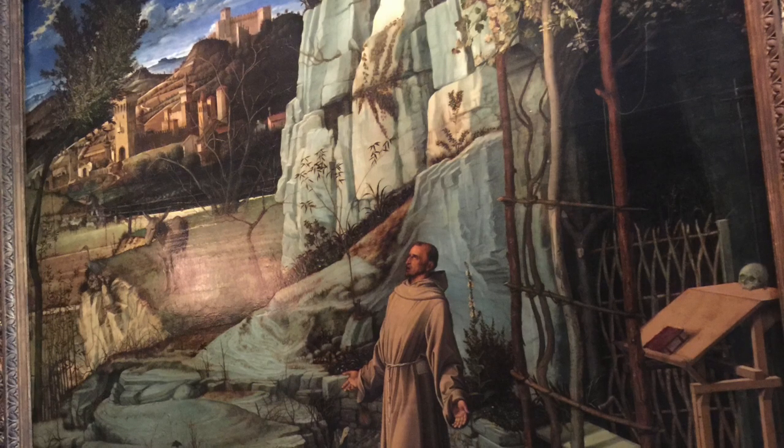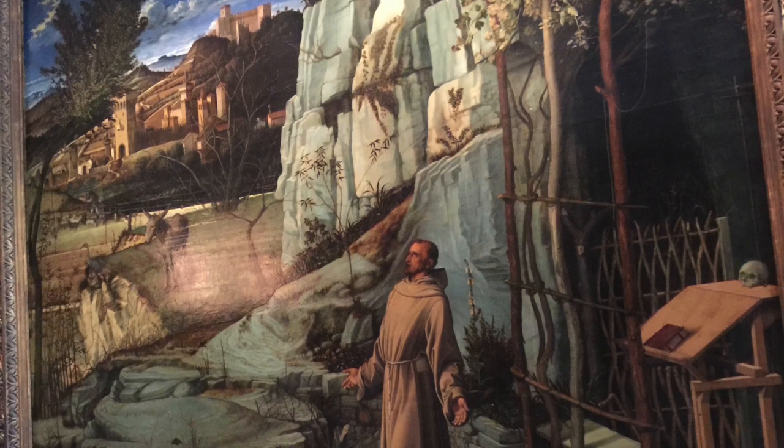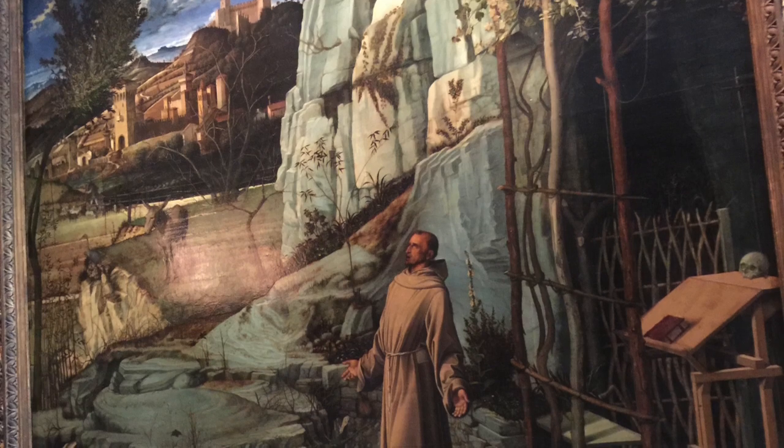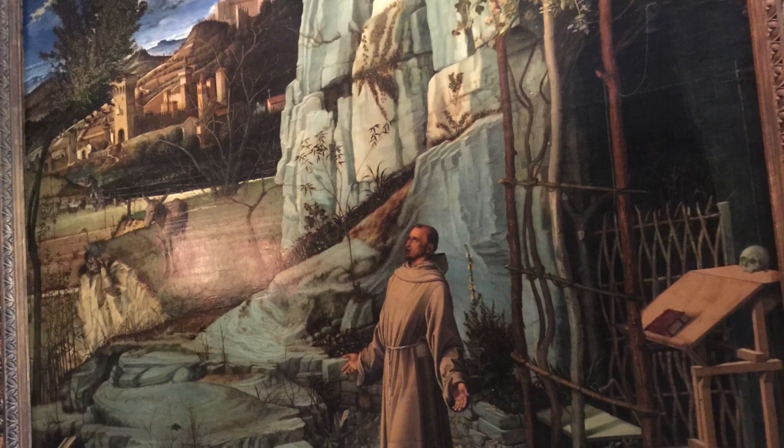We are here at the Frick Collection, right off of Central Park in New York City, and we are looking at a painting by Giovanni Bellini called St. Francis in the Desert, which was a part of the early Renaissance and was painted in 1480.